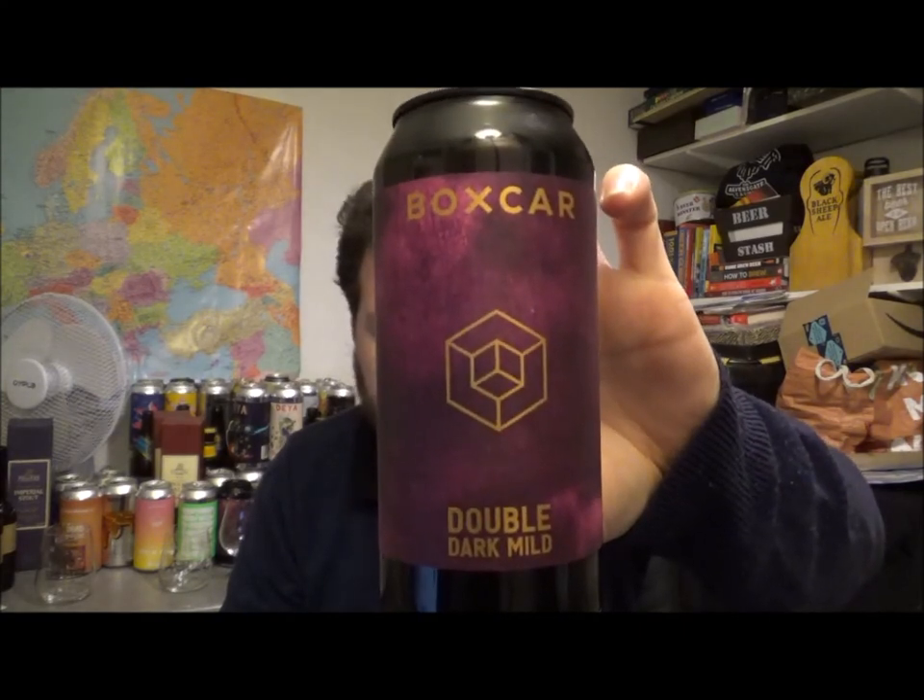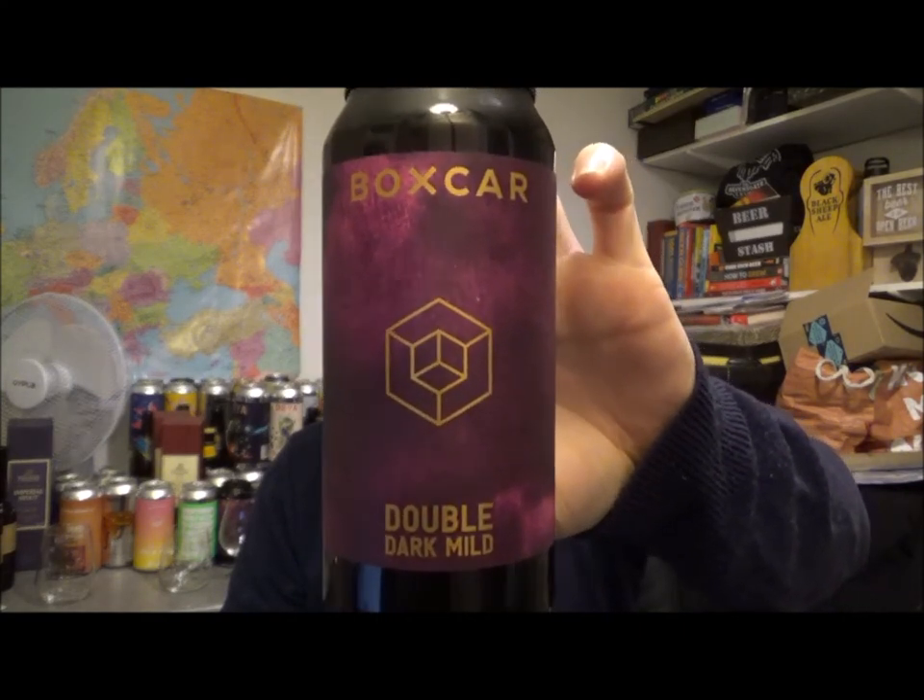Hello, thanks for joining me for another beer review. Today we've got another beer from Boxcar and this is their new Double Dark Mild. Double Dark Mild, 6.3% ABV.